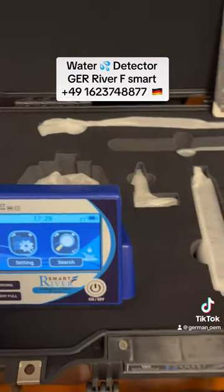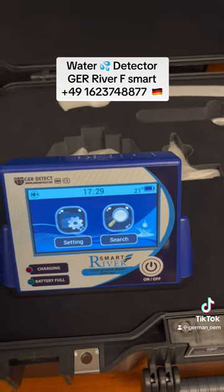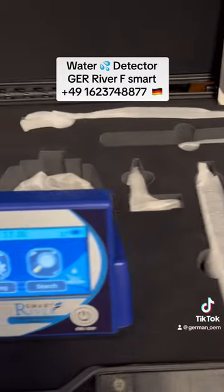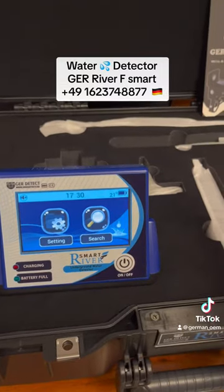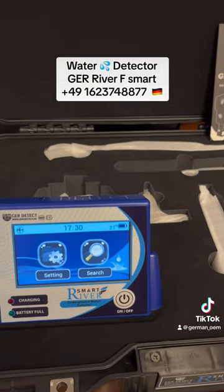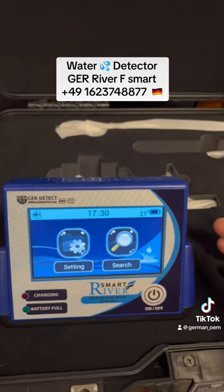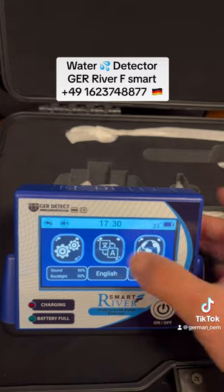It's a very friendly system and very easy to operate. It comes with all the accessories and all the antennas. You can see a very nice menu — a very efficient device. It is a long-range system locator for water, up to 500 meters underground.